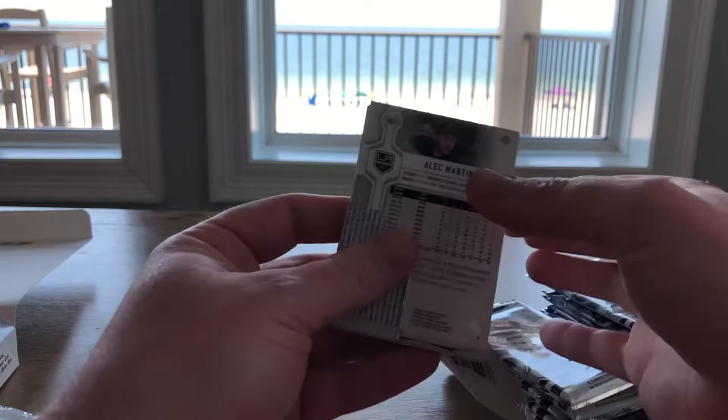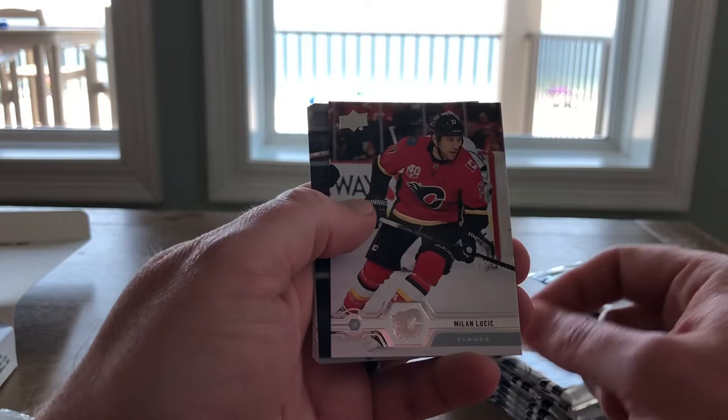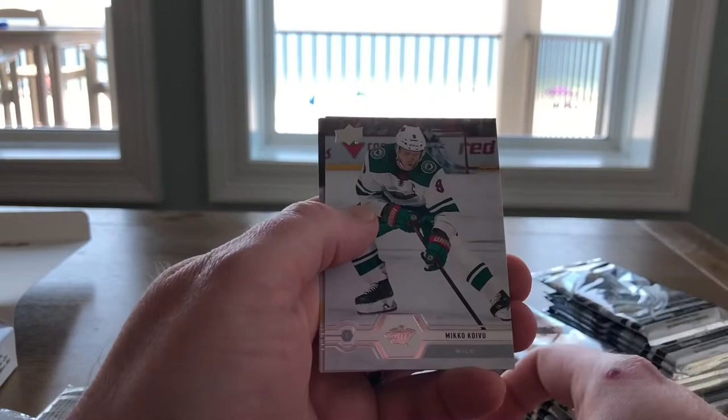Next pack up — this one's like backwards. We got Alex Iafalo, Joe Pavelski, Milan Lucic, Anthony D'Angelo, Nick Schmaltz, Miko Koivu, Robbie Fabry, and Alex Martinez. That was a weird pack — there wasn't an insert or anything, there was just one backwards card.